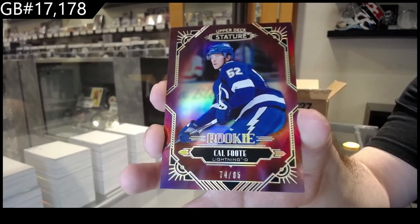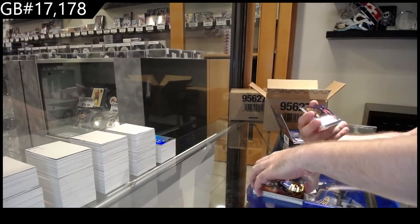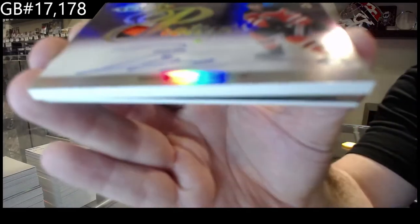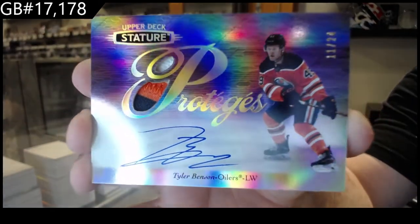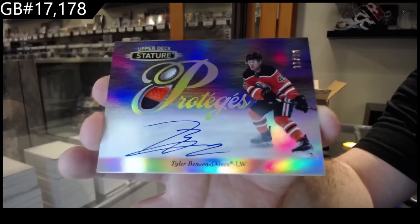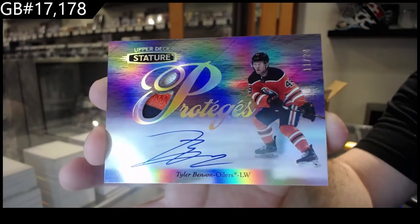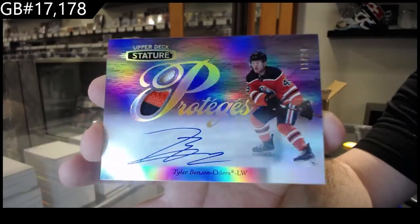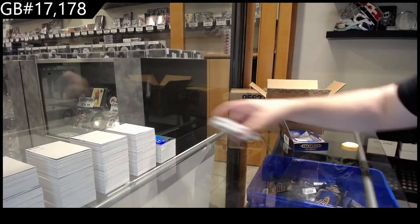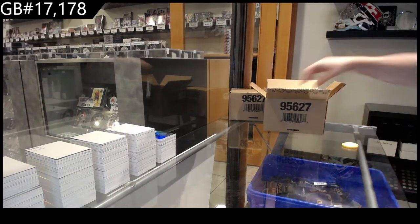Oh sick! Again, we've got a protégé auto patch — Tyler Benson out of 24. Protégé Benson. Sick. And we've got a Momentous Daniel Sedin. Now that you've brought up that the Kachuks and Sedins are all over this, I feel like I'm opening up a lot of Kachuks and Sedins — kind of funny to be honest.